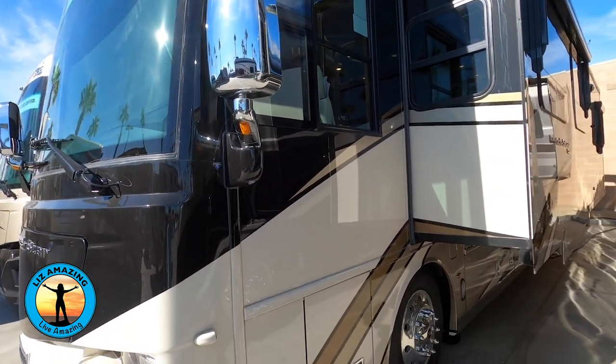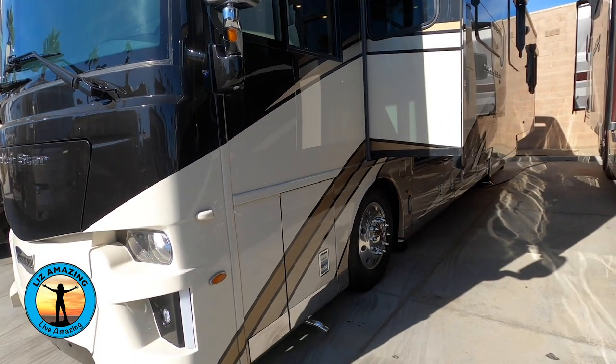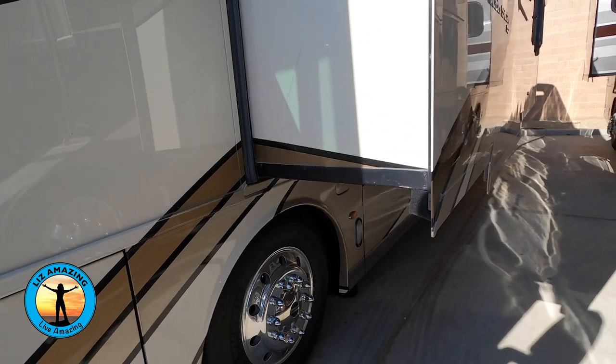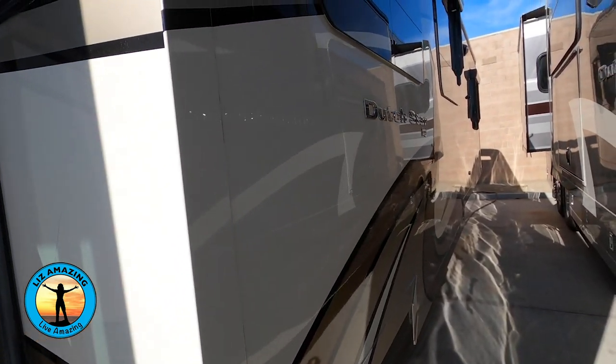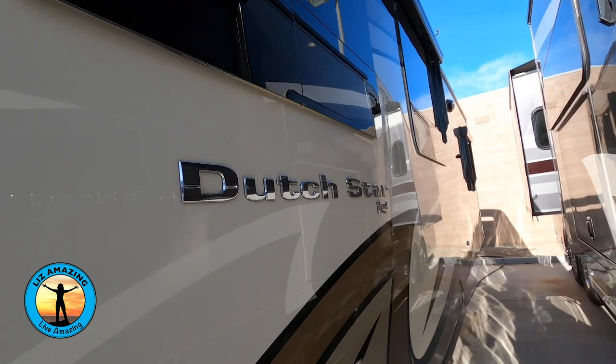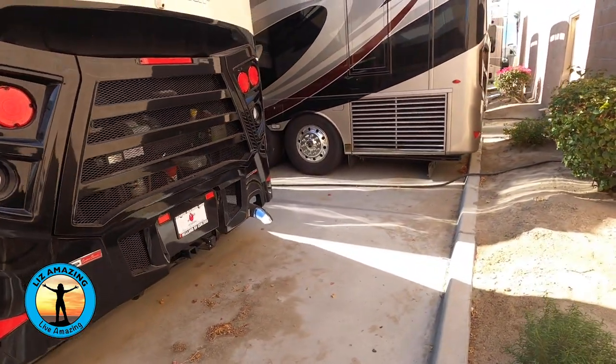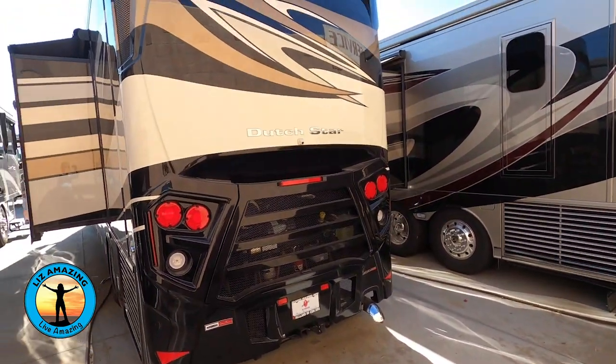The exterior features full paint with no decals — absolutely full paint, and they even carry the stripes onto the slides. There's a clear coat finish and diamond shield protection on the front cap. The exterior baggage doors can be locked and unlocked remotely.